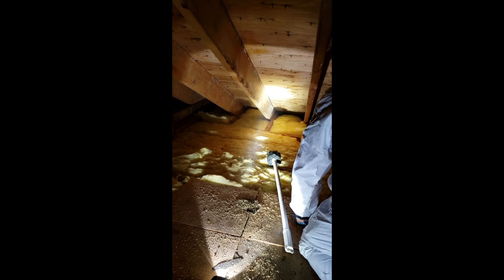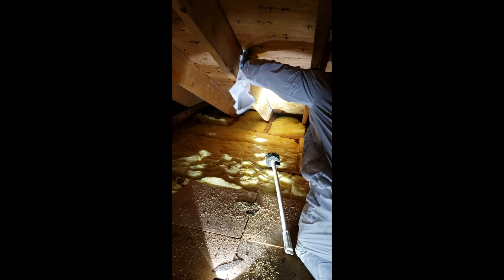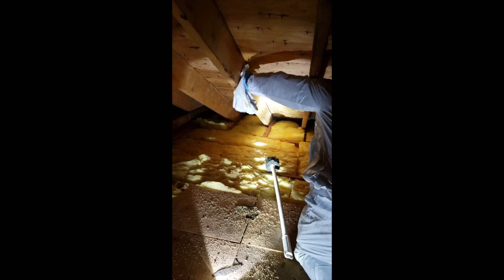Here we are dealing with mold growth in this homeowner's attic. The mold growth happened because of high humidity levels, as there was no attic fan. The homeowner recently installed an attic fan to control the humidity levels in the attic.